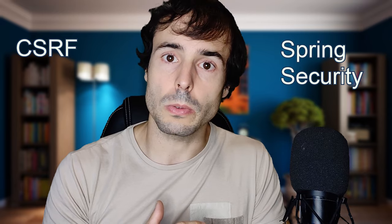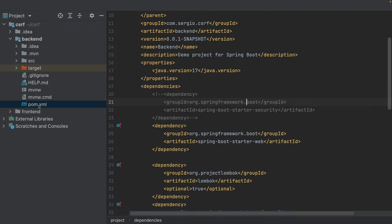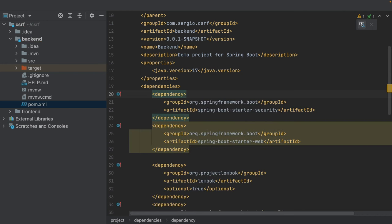I now have a frontend that can request my backend and the backend returns data. I will add Spring Security to implement the CSRF workflow. When adding Spring Security, I need to implement an authentication system. I start by uncommenting the Spring Security dependency in the pom.xml and reloading the Maven project.